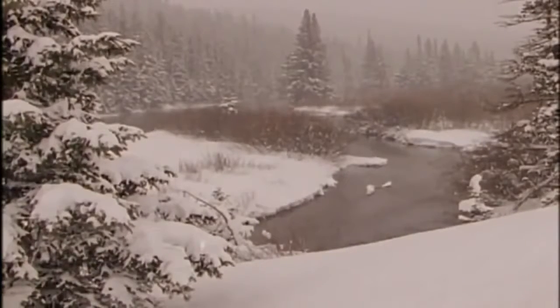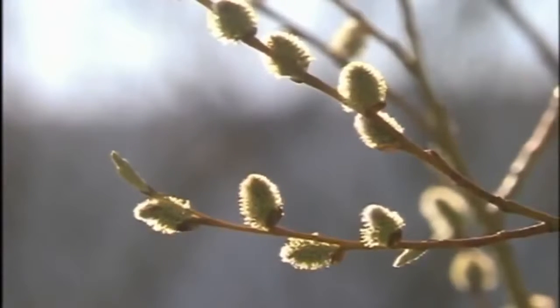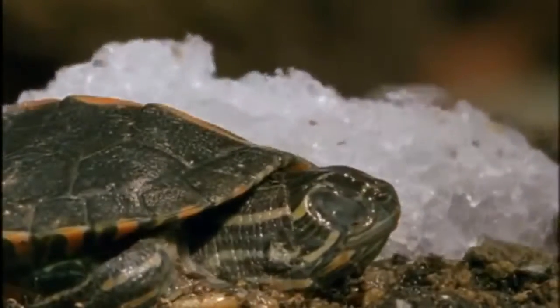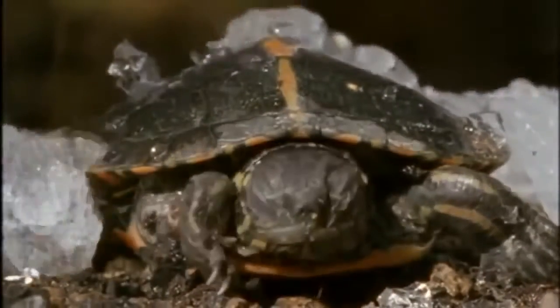At the other end of the thermometer, extremes of cold present their own challenge. Some turtles in Canada can survive freezing temperatures. Called painted sliders, their frozen bodies are not drawing breath and their hearts are not beating, and yet they are not dead. These hatchlings, born in August, freeze and unfreeze throughout the winter until the final thaw in spring. How the cells of their bodies survive this, nobody knows. Yet the painted sliders leave their nest and start active life unharmed.